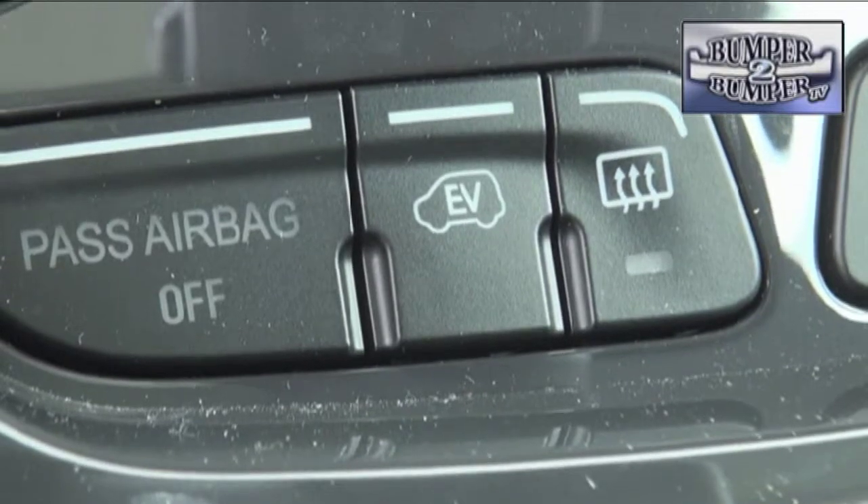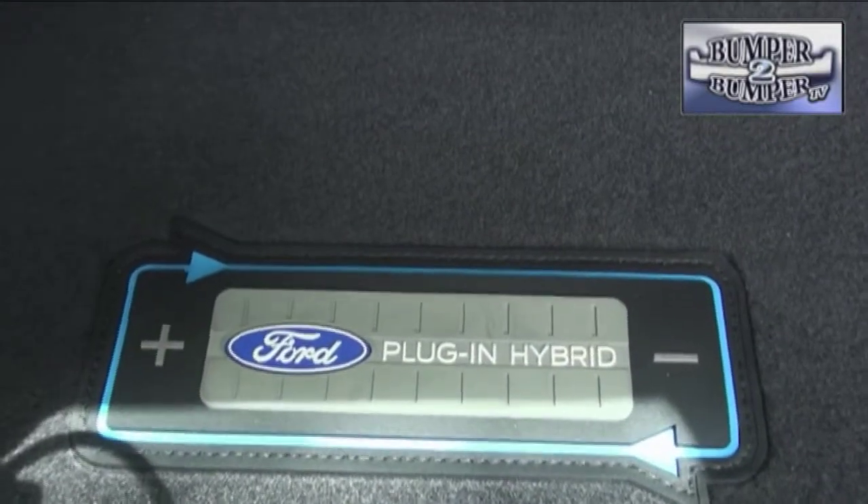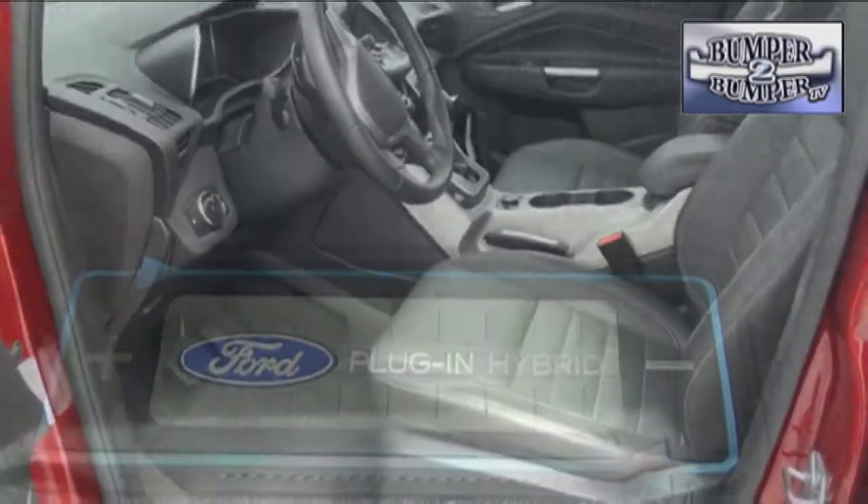We were disappointed that in full electric mode, the C-MAX only has a range of 19 miles. That is where better battery technology needs to become a priority.